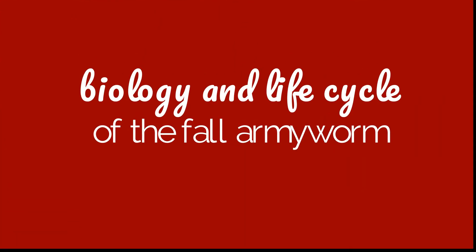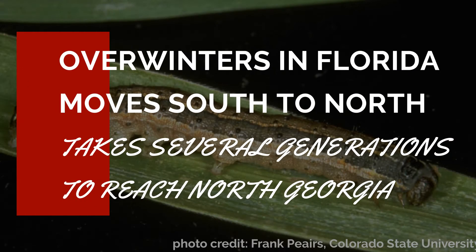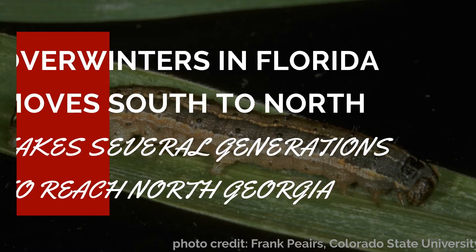Before we can control an insect, we need to know more about its biology. The fall army worms do not overwinter in Georgia, even in the southernmost parts of our state. The moths actually overwinter in Florida and will move north each year on weather fronts, reinfesting our state from south to north. This process can take several generations, which is why damage usually does not appear until late summer or even early fall in the northern parts of our state.